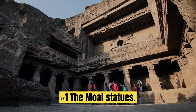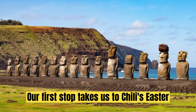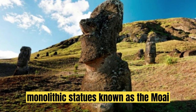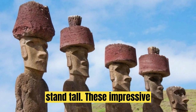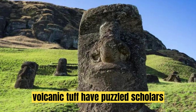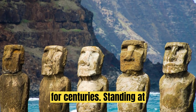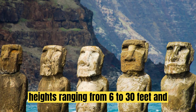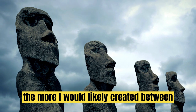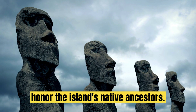Discovery No. 1: The Moai Statues. Our first stop takes us to Chile's Easter Island, where a mysterious collection of monolithic statues known as the Moai stand tall. These impressive human-like figures, carved from volcanic tuff, have puzzled scholars for centuries. Standing at heights ranging from 6 to 30 feet and weighing up to a staggering 80 tons, the Moai were likely created between 400 and 1500 CE to honor the island's native ancestors.